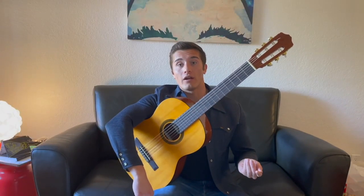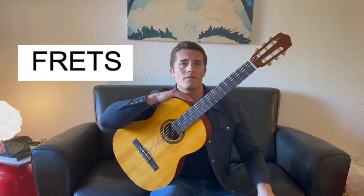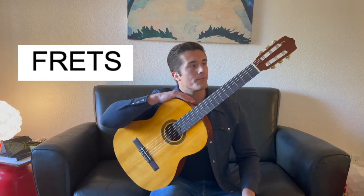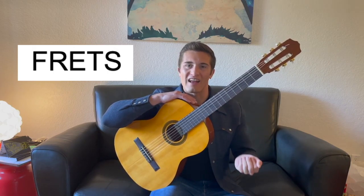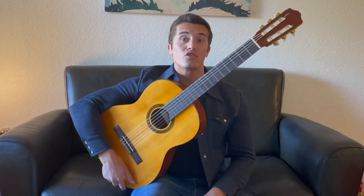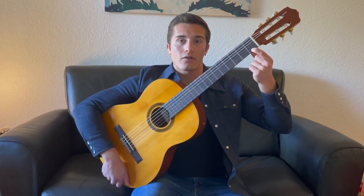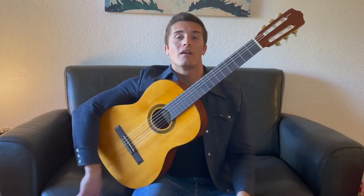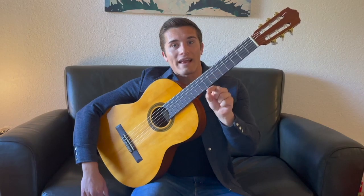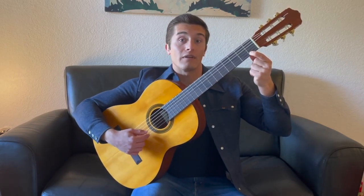Now we're going to work our way over to the frets — these things right here. You're going to want to think about frets and your left hand together, because your left hand is really the only one that worries about frets. What frets do is change the sound of the strings. You push down on a fret with your left hand finger, pluck the string, take that finger away, pluck it again — it sounds different. It's almost like those little white and black keys on the piano; each fret changes the sound of each string.